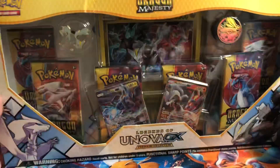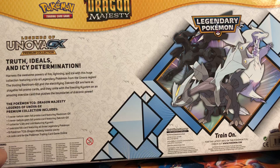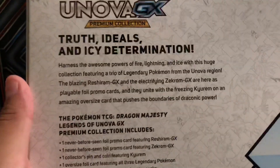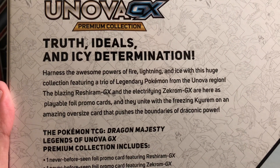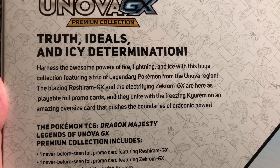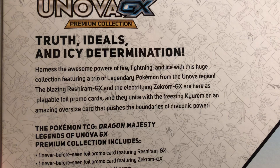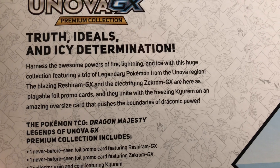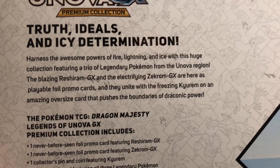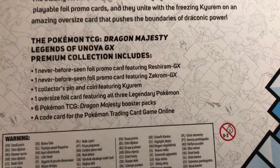Let's go ahead and open up this box. Let's take a look at the back. I do like the design — they have Reshiram, Zekrom, and Kyurem all there. Here is the description: 'Truth, Ideals, and Icy Determination. Harness the awesome powers of Fire, Lightning, and Ice with this huge collection featuring a trio of legendary Pokémon from the Unova region. The Blazing Reshiram GX and the Electropine Zekrom GX are here as playable foil promo cards, and they unite with the Freezing Kyurem on an amazing oversized card.' And then you can see what it comes with when we open this up.